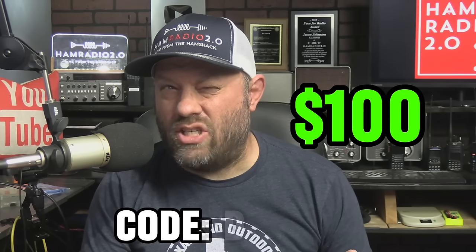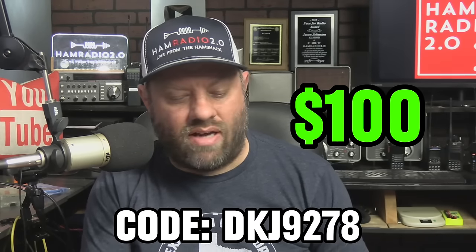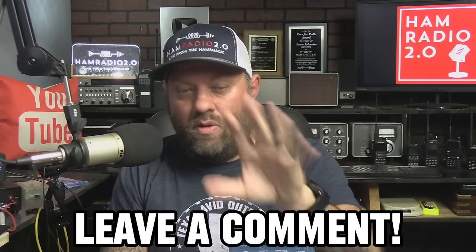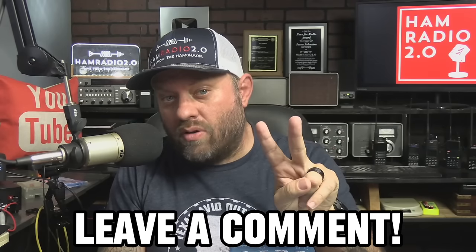There you go — 10 items from Temu. Again, check the link in the description below for the hundred dollar coupon code: DKJ9278. You do have to download the app to use it. Leave a comment below — let me know if you've purchased anything from Temu, if you have the app installed, what you think about it, what you think about the items. Thanks for watching.